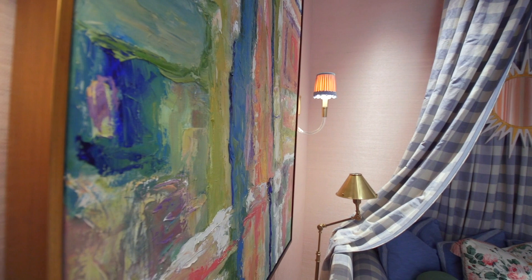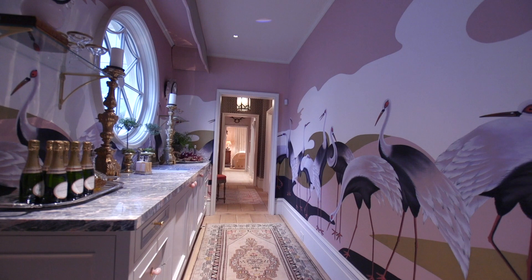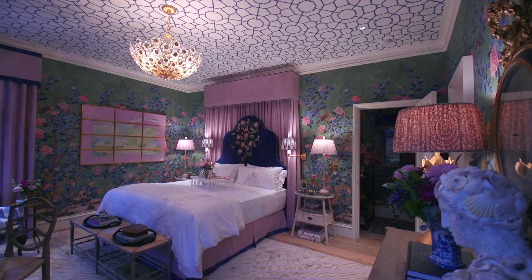It's a really special house and every single space holds its own. One thing that you'll see throughout this house, which is such a classic element, are scenic wallpapers. Be sure to click and subscribe and follow Flower Magazine so you can hear more about this fabulous show house.